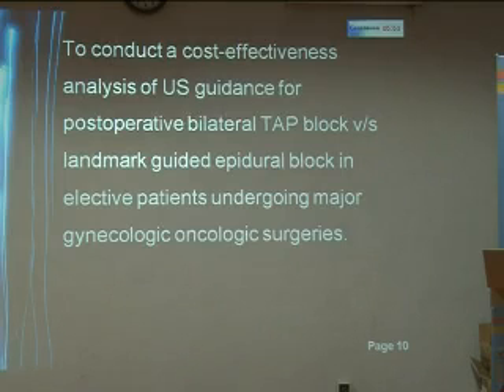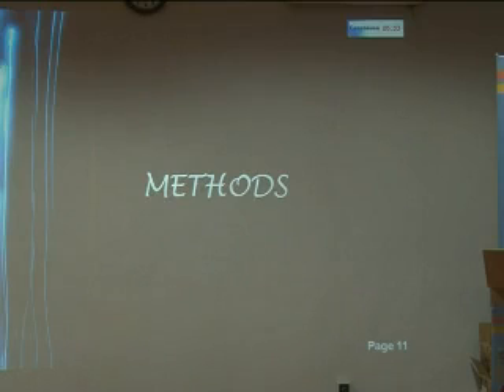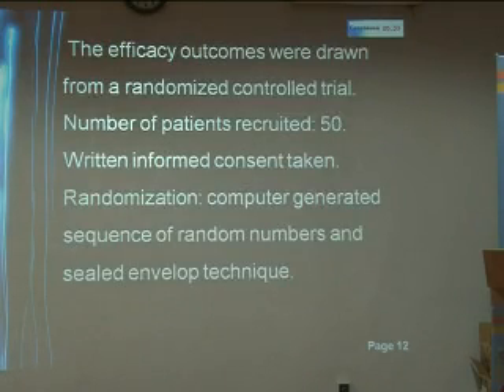Thus, we thought of conducting a cost-effectiveness analysis of ultrasound guidance for post-operative bilateral TAP block versus landmark-guided epidural block, which is the gold standard, in elective patients undergoing major gynecologic-oncologic surgeries. The efficacy outcomes were drawn from a randomized control trial. The number of patients recruited were 50. After written informed consent was taken from these patients, randomization was done by a computer-generated sequence of random numbers and a sealed envelope technique.